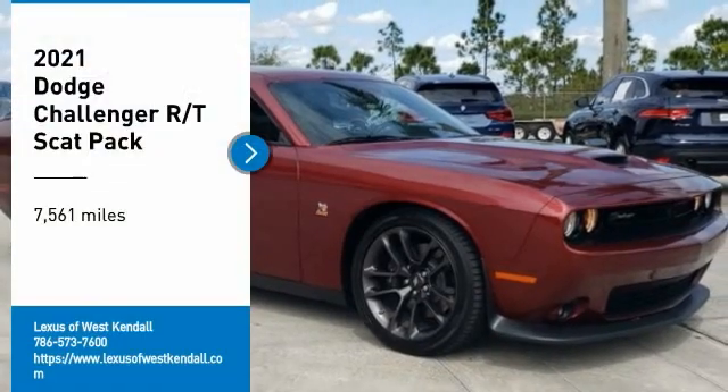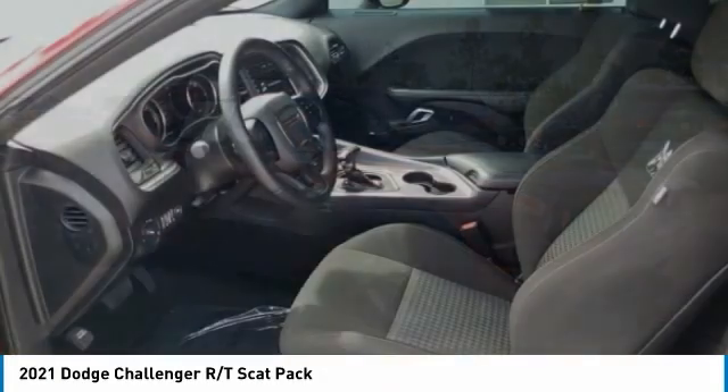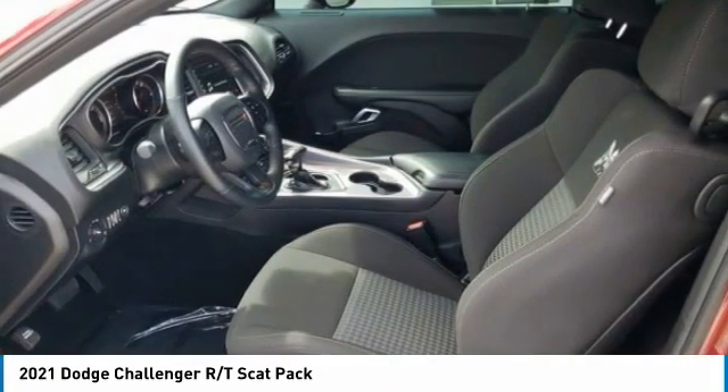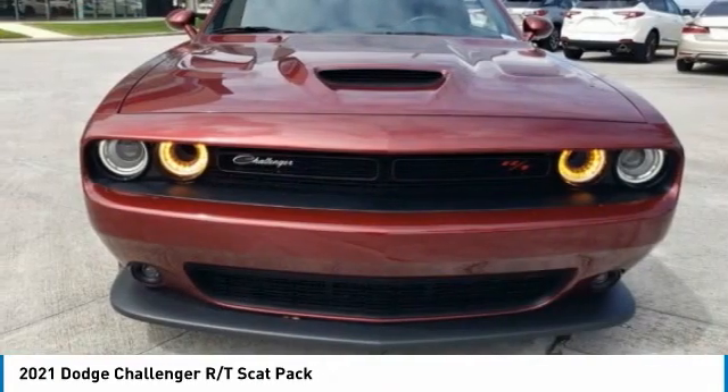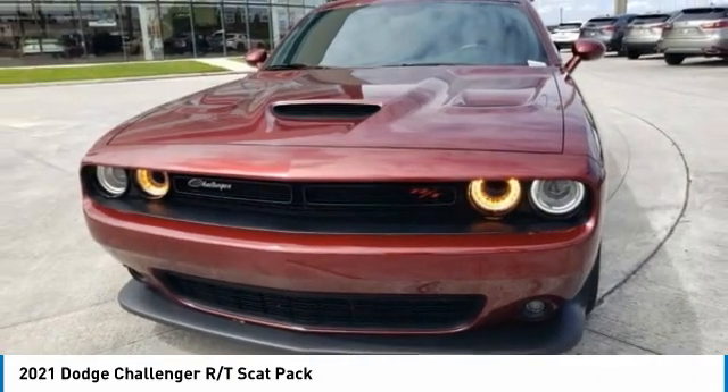Come test drive the 2021 Challenger, rated most appealing mid-sized sports car by J.D. Power and Associates. The Dodge Challenger delivers on style and performance. It's powerful, practical, and efficient.